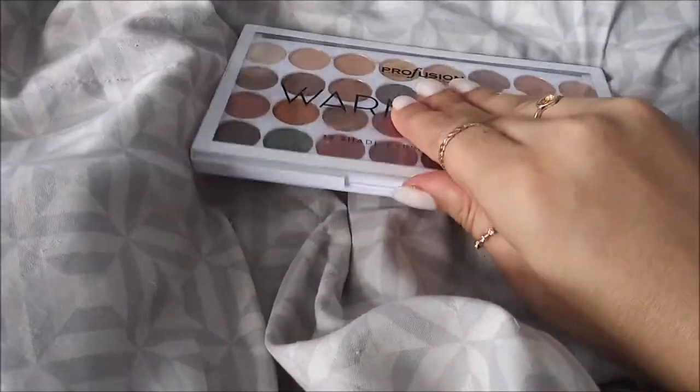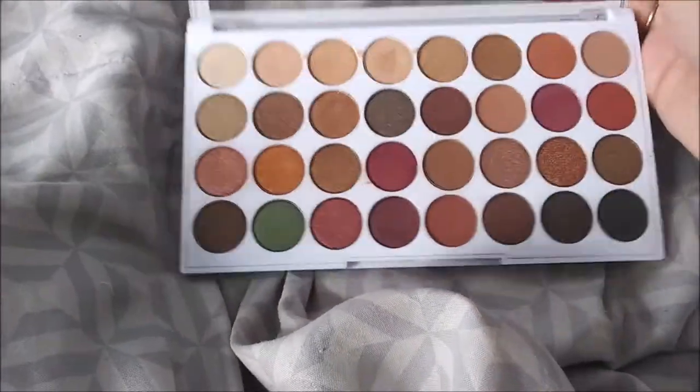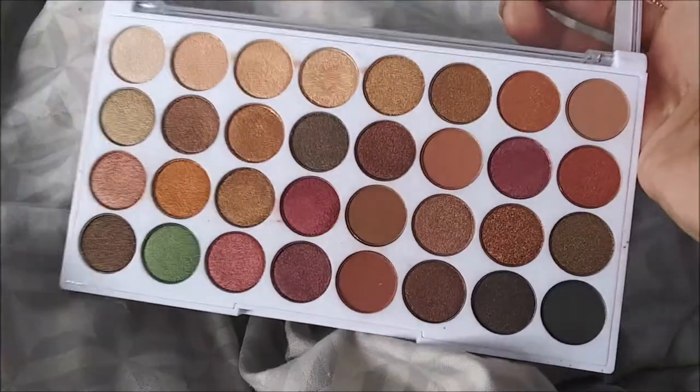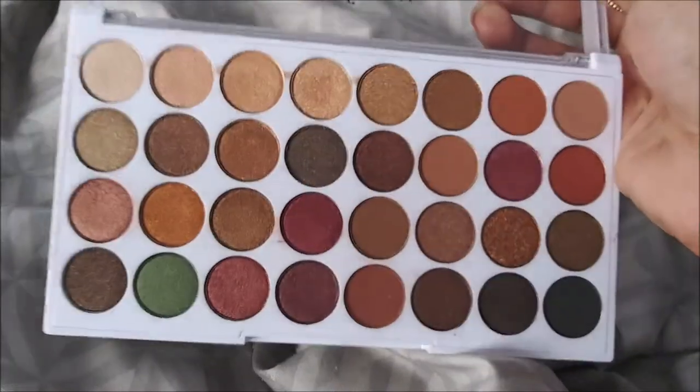I have the Profusion Warm Glam Palette - this is one of my newer ones. I got this on Black Friday, I believe, from Five Below, and I actually love this palette. I know it doesn't really look used, but the few times I did use it I absolutely loved it.